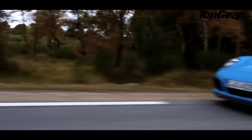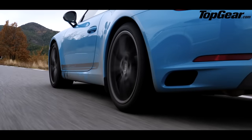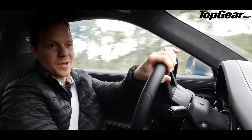What this car is, then, is a really clever piece of spec manipulation designed to serve this fashion for more analogue sports cars. But please don't be put off, because hey — when was it ever a crime to give customers exactly what they wanted?